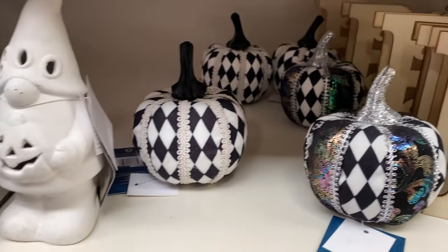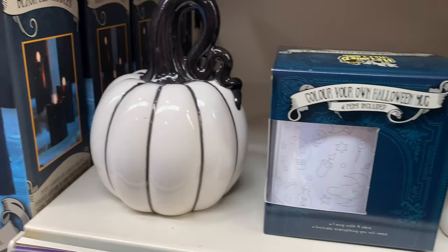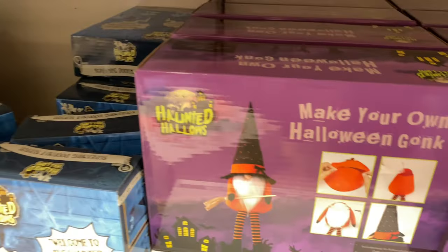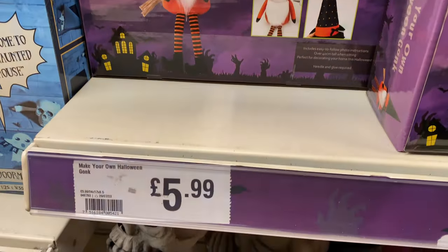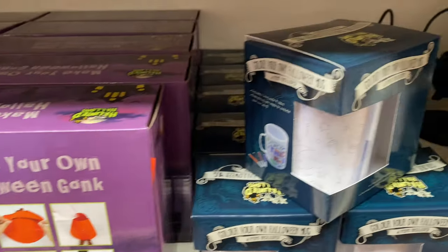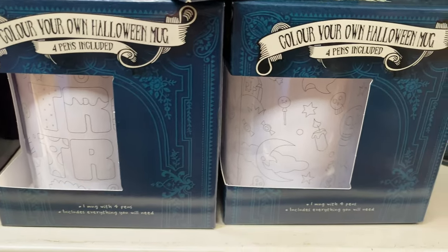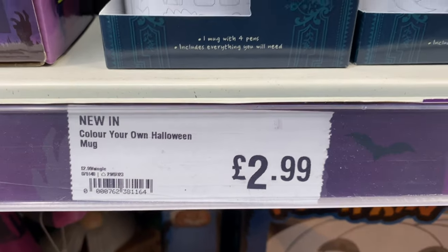They've got these signs for $3.99 which are ones you customize yourself. You've got these checkered pumpkins, and going down here there's a make-your-own Halloween gonk for $5.99 — these seem like a big thing this year. There's also a create-your-own Halloween mug for $2.99.